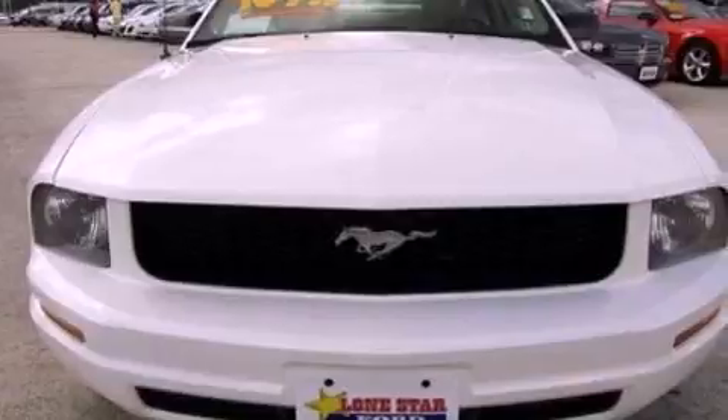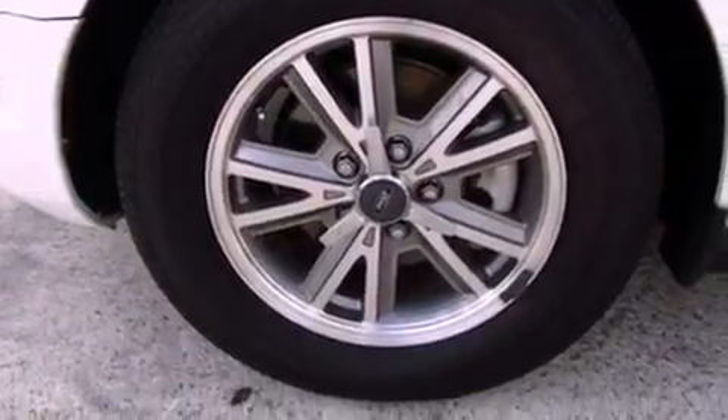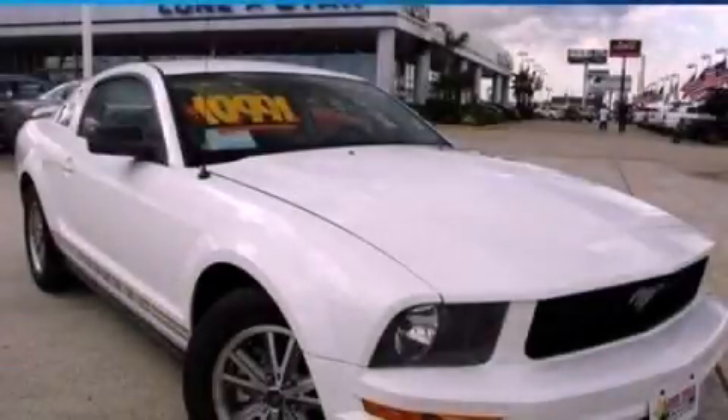With an EPA estimated rating of 28 miles per gallon on the highway, this automobile helps leave money in your pocket where you want it. Stop by today and test drive this vehicle for yourself.